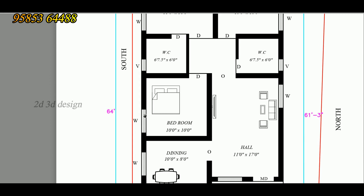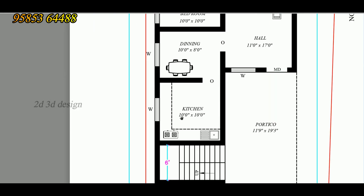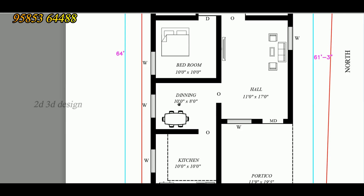We have a kitchen with a table top. We have a gas stove. We have a sink. We have a window. We have a dining room with a window.